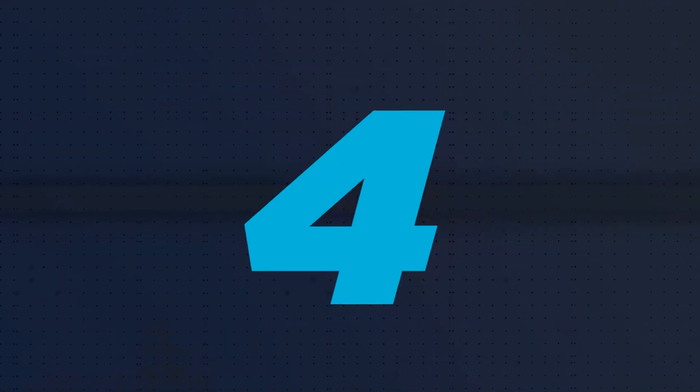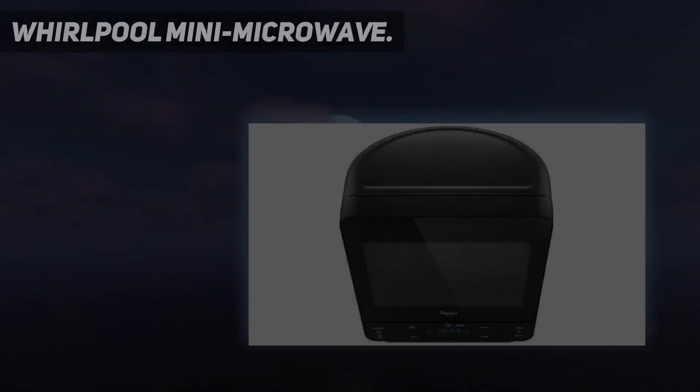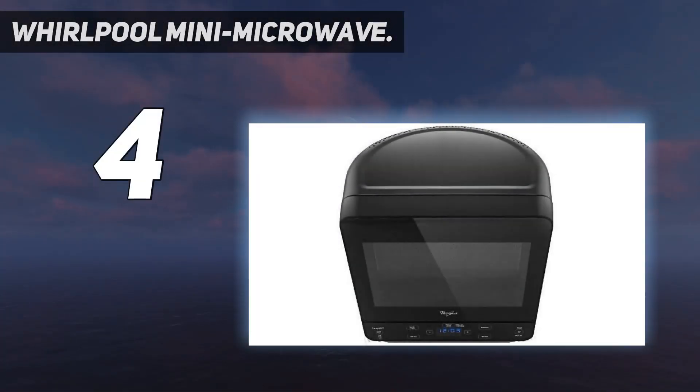Coming in at number 4: the Whirlpool Mini Microwave. The tiniest microwave on the market, this small but mighty Whirlpool appliance, designed to tuck away in a corner, offers 750 watts of cooking and defrosting power. Despite its compact size, it does fit a full dinner plate inside. Features include quick touch buttons — yes, there's popcorn — and the ability to add an extra 20 seconds of cooking or up to 10 levels of power. A child safe lock adds peace of mind.